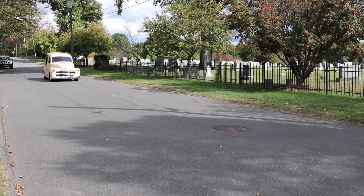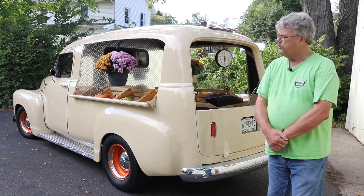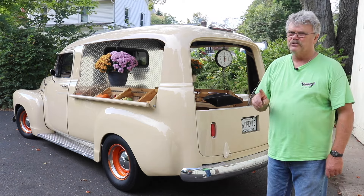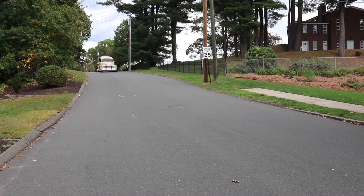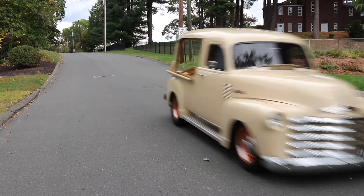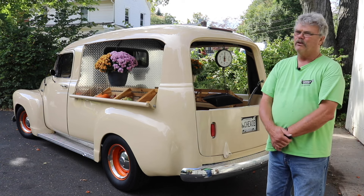Sally gets comments every time he drives it. If he doesn't hear 'did you cut the sides open on a panel truck?' at least once every time he goes somewhere, his day's ruined. Sally drives the Canopy Express for fun. It's often seen at car shows, and he's constantly working on it. Like they say, you're never done with an old car — you always have something to do.